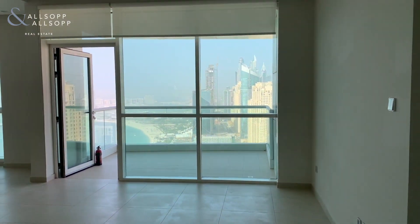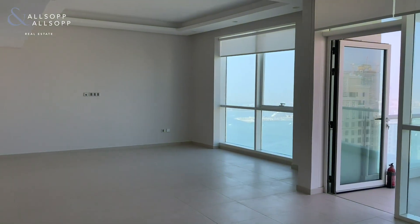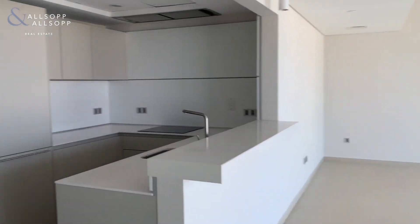Hello, my name is Ellie. I'm with Allsop and Allsop Real Estate. Today I am in Albertine in JBR, showing you this two bedroom unfurnished apartment that's newly vacant.